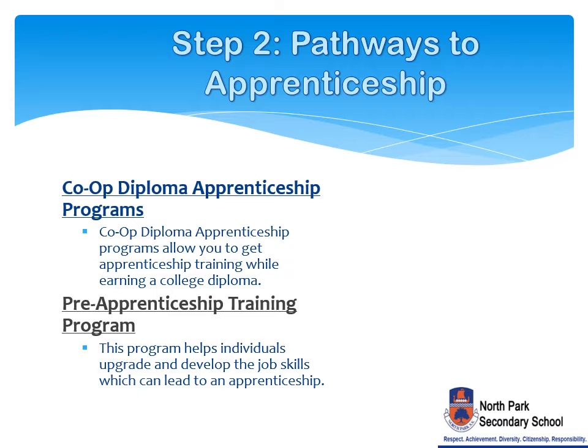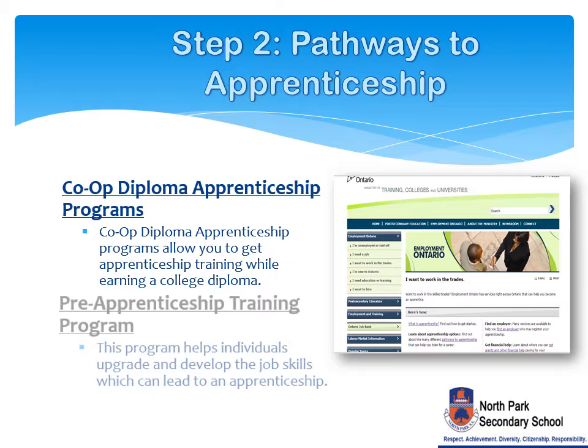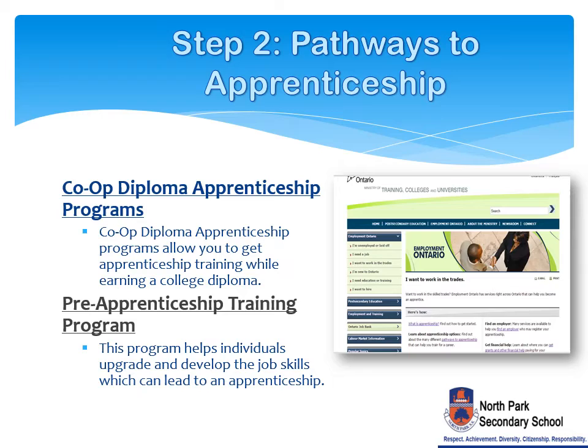The second step is to explore the pathways to apprenticeship. According to the Ontario Ministry of Training, Colleges, and Universities, there are different pathways to apprenticeships. To access co-op diploma apprenticeship programs, you will need to find an employer sponsor, then apply through OntarioColleges.ca. To access pre-apprenticeship programs, you will need to apply to a college program through OntarioColleges.ca. These programs will help individuals upgrade and develop job skills which can lead to an apprenticeship.